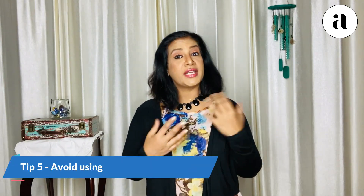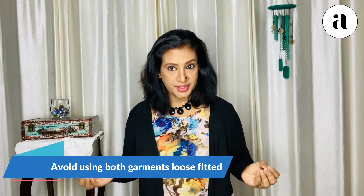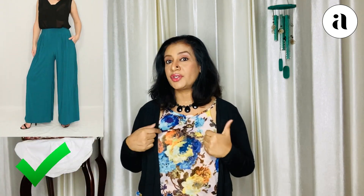Tip number five: never use garments for the top and the bottom which are both very loose. There is a trend nowadays of having these slouchy, loose-fitted garments. It is all right — if you want to use it, either take the top part or the bottom part loose, but just keep it at that. Use the other one tight-fitted. Because using both as loose-fitted makes you look more and more shorter.